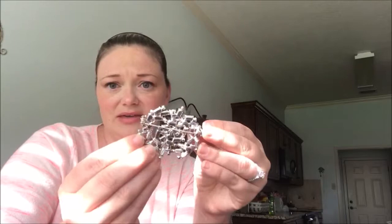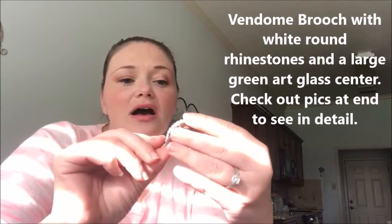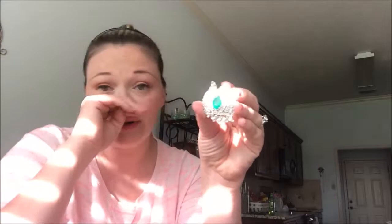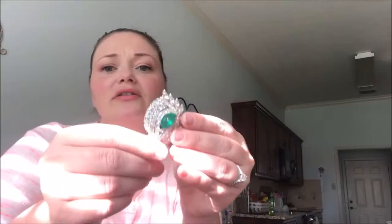My mom always says, show me the back — so I always show the back. Next we have — I do like this piece. It has all these beautiful rhinestones in it. It is Vendôme. It is marked back here, but because of the sun angle you're probably not going to see it very well. The cool thing about this is it's got this great green stone in the middle, which is usually just a rhinestone or a piece of clear colored glass — but this is actually a piece of art glass. It's got these great white swirls through the stone, and it just makes this a super cute piece.